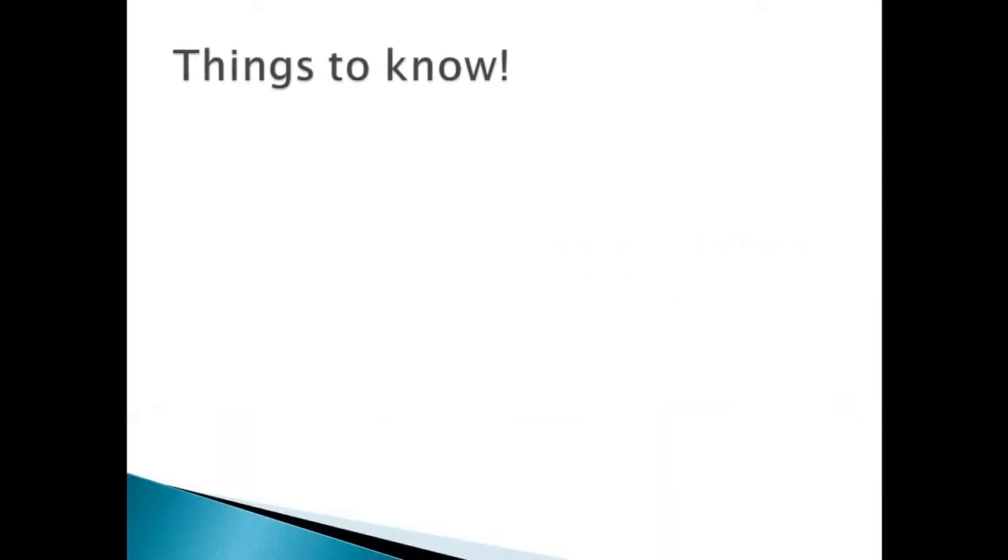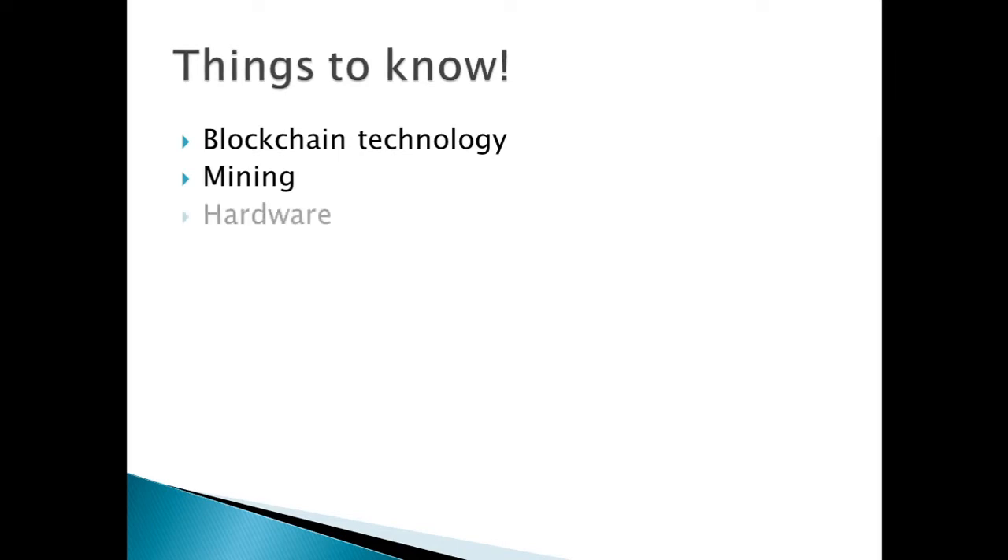Things to know. We're going to be covering what blockchain technology is, mining, what hardware is needed for mining, what software is needed for mining, wallets where your cryptocurrency will be saved, and what exchanges we're going to be using to sell your cryptocurrency coins.